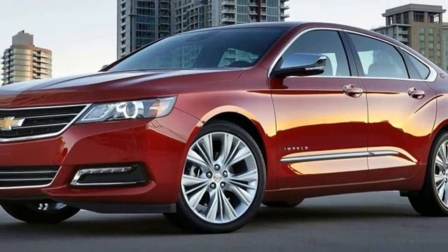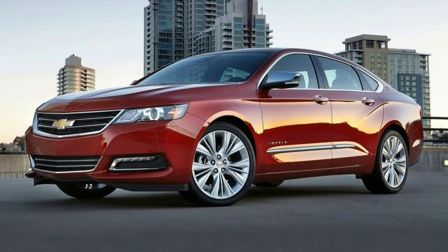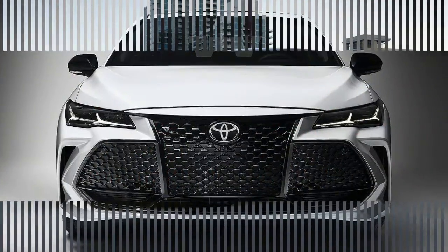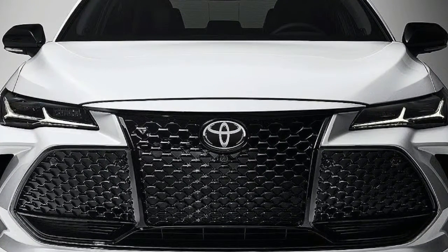The new 2019 Toyota Avalon embodies consumers' overarching desire for high-caliber, design-centric, technologically savvy modes of attainable, premium transportation.